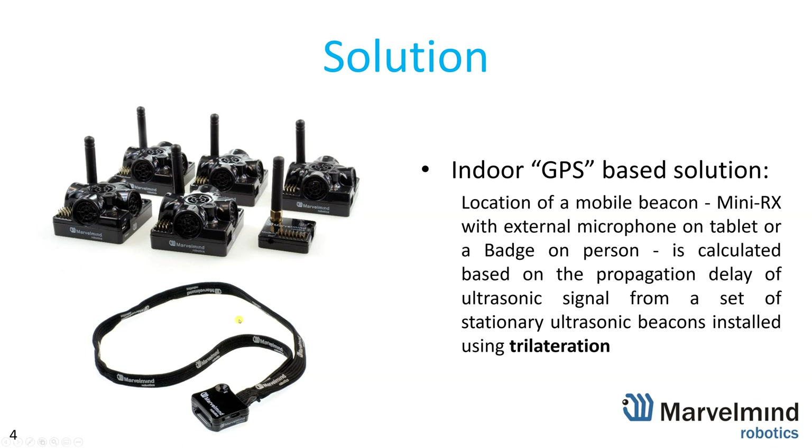This is one of the methods we strongly suggest for high non-line-of-sight risk situations — use a badge. Our system is based on the time of flight of ultrasound to the stationary beacons, then calculating the position of the mobile beacon using trilateration. It's a highly precise method of calculating, which is why we suggest it every time high precision is required.